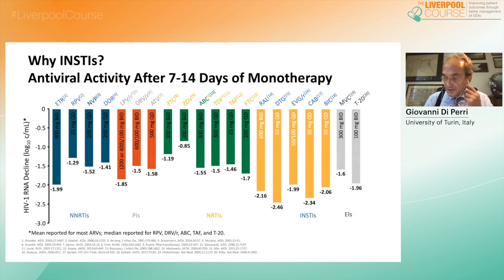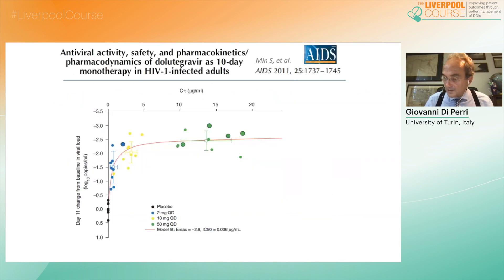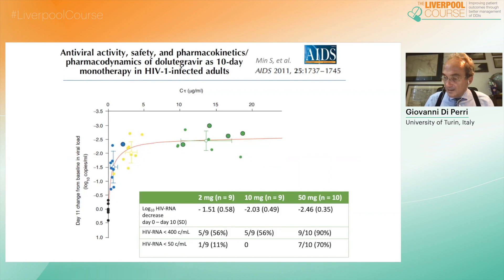Bearing in mind the role of reverse transcriptase inhibitors in dual regimens, we must consider the properties of integrase inhibitors, especially in terms of potency. The log-expressed viral load decrease in the typical 10-day monotherapy study shows how much quicker integrase inhibitors are in reducing viral load compared to older drug classes. In the popular 10-day monotherapy study with dolutegravir, eight patients achieved fewer than 50 copies in less than 10 days with just one drug, and one patient did so taking only 2 mg of dolutegravir daily.